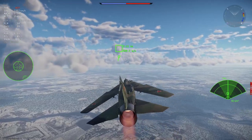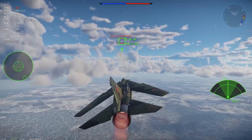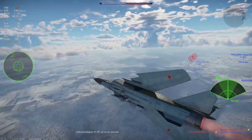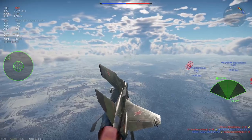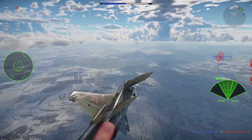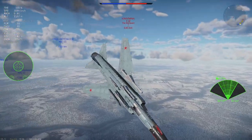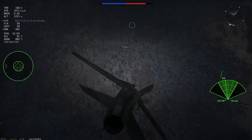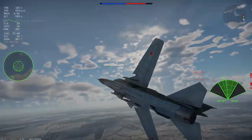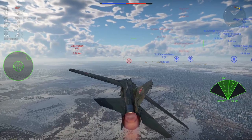Speaking of the MiG-25, this aircraft has been a topic of discussion since the MiG-23M was added, with people asking why the MiG-27 is present but not the MiG-25. This is poor logic, as the MiG-25 is in no way similar to the MiG-27 or MiG-23 in design or role. The MiG-25 was born out of a need for a Mach-3 interceptor to intercept the U-2 spy plane making high-altitude reconnaissance flights over Soviet territory, as well as American strategic bombers such as the B-47 Stratojet, B-52 Stratofortress, and the supersonic B-58 Hustler.